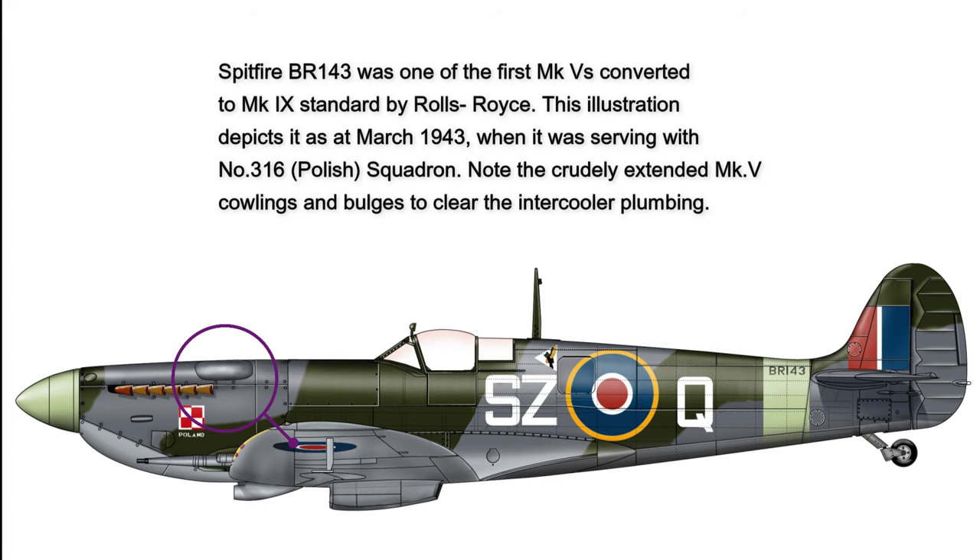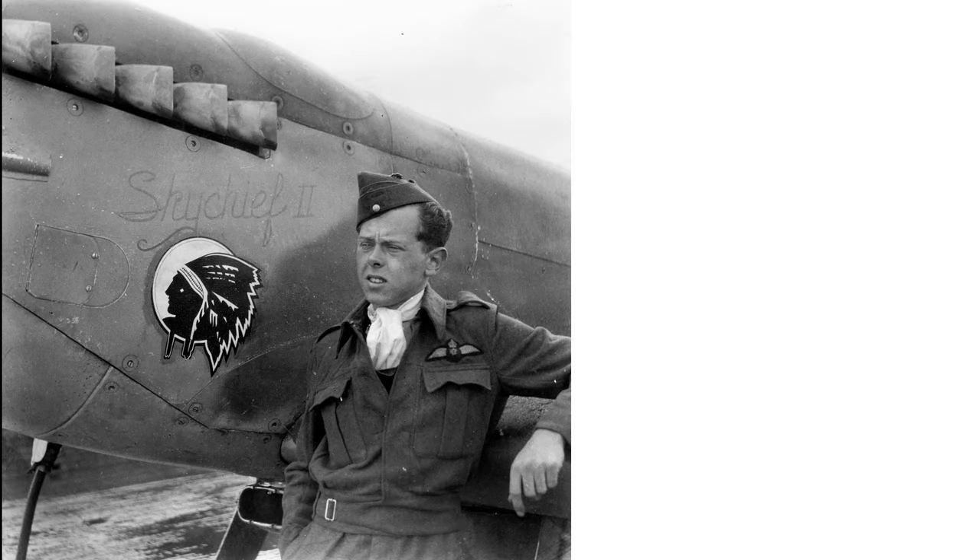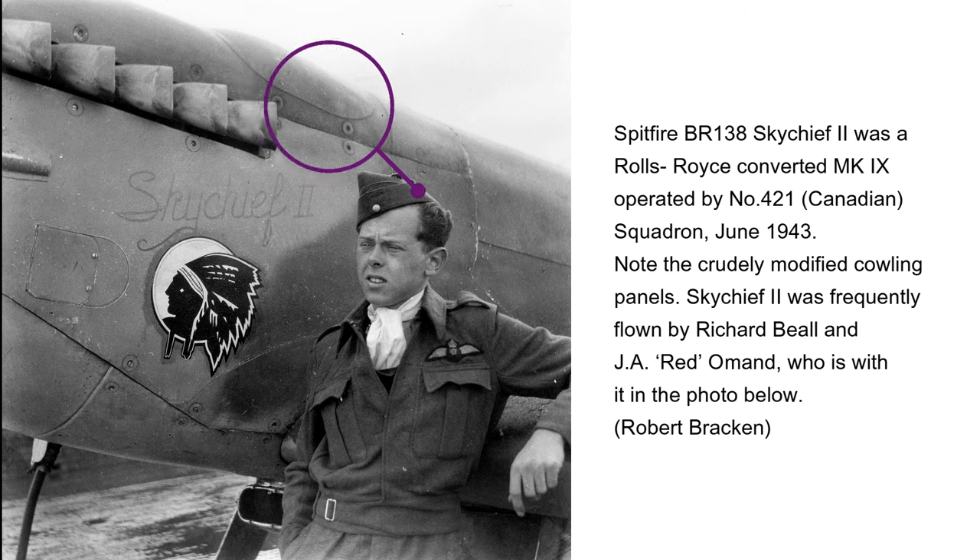To bring the Mark 9 into production quickly, it was decided that both Rolls-Royce at its Hucknall facility and Supermarine at its Eastleigh and Chartres Hill factories would fit the new engines to Mark 5 airframes as engines became available. Thus began one of the small quirks in Spitfire Mark 9 production, as the very first airframes from the Rolls-Royce Hucknall factory sported a somewhat makeshift appearance. While Supermarine was tasked with fabricating a new cowling for production Mark 9s, Rolls-Royce in the interim had to improvise by simply modifying and extending existing Mark 5 panels.